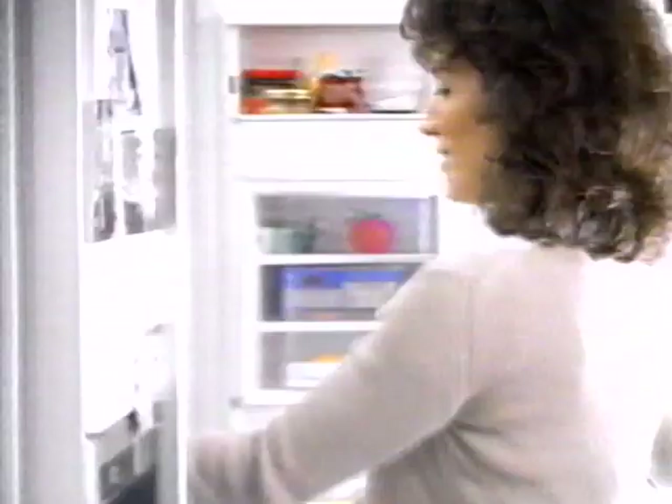I say, clean your room. They say, already did. I say, go to sleep. They say, why? I pick my battles.